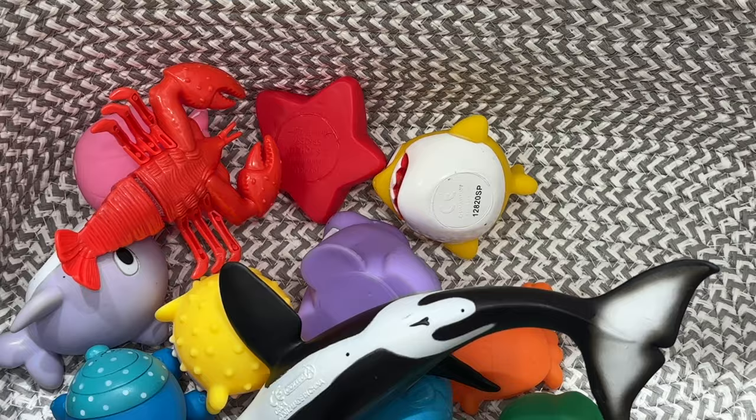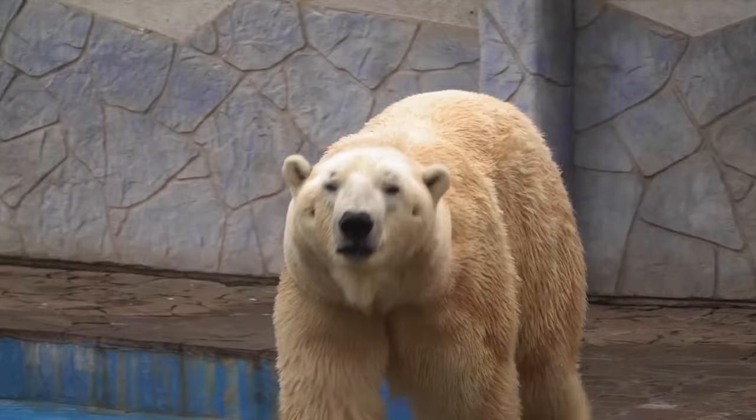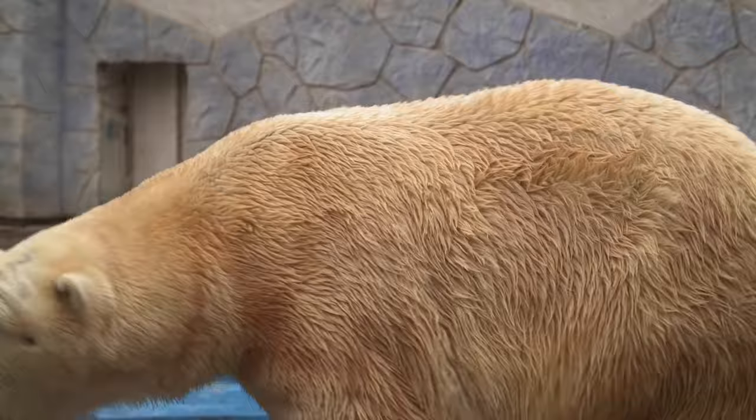Polar bear. This polar bear is white. Hickory dickory dock. Tick tock, tick tock.